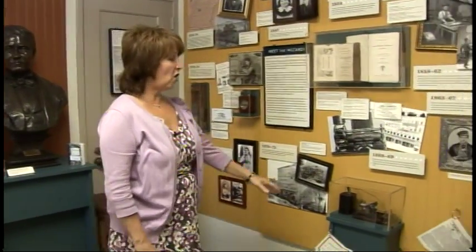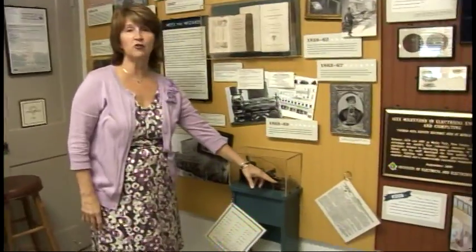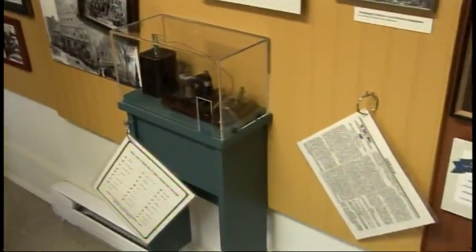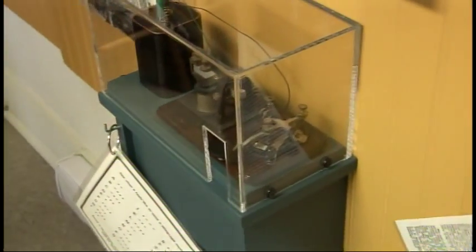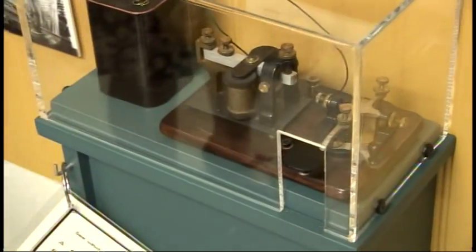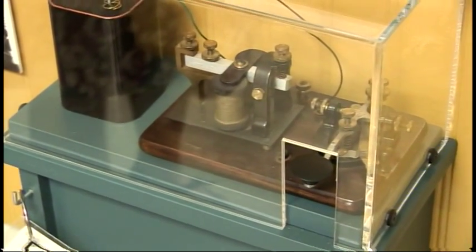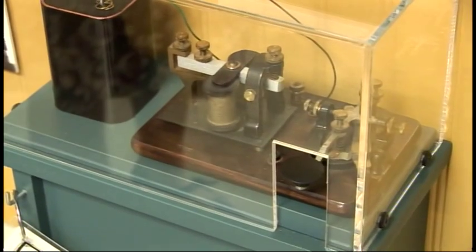One of the highlights of this section is our old-fashioned texting: the telegraph key. Visitors can come and try their hand at Morse Code — this is one of our hands-on exhibits. This was something that inspired Edison; he loved the telegraph and he loved Morse Code.